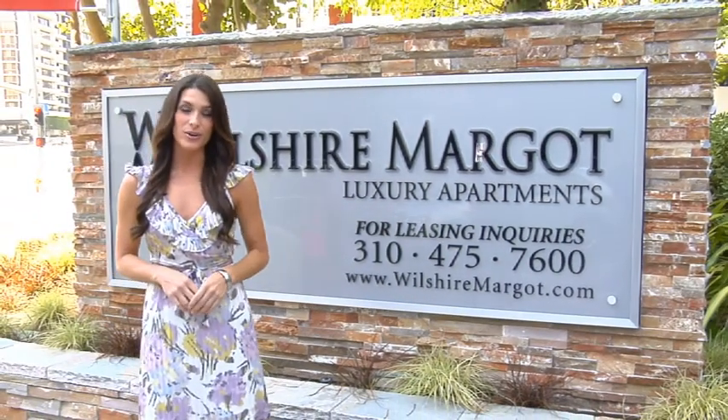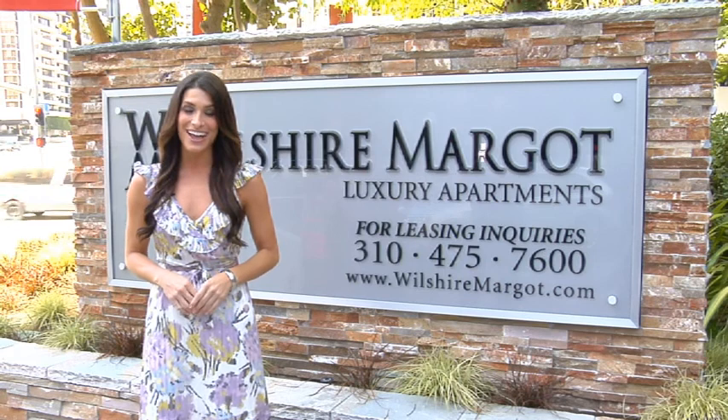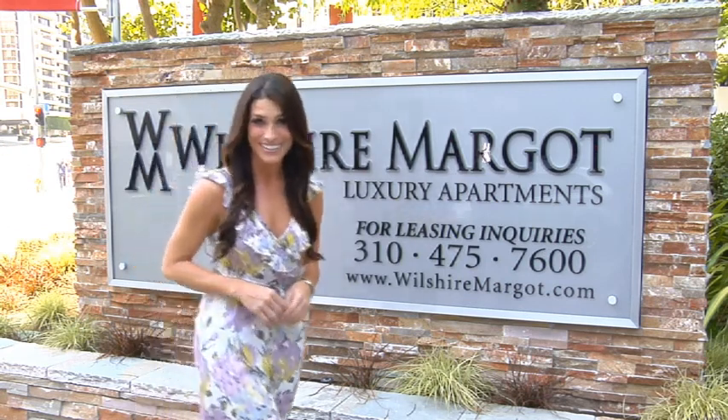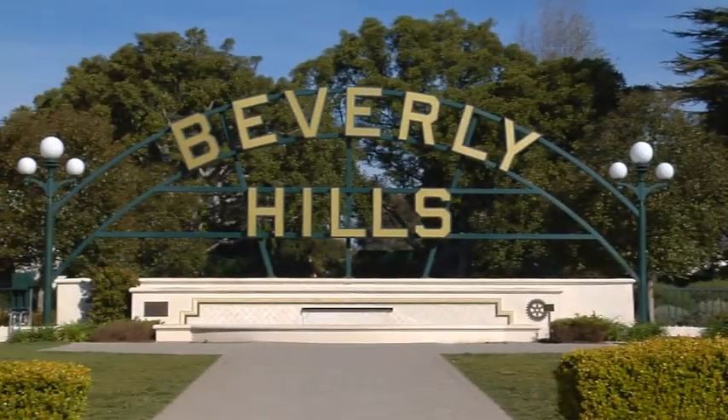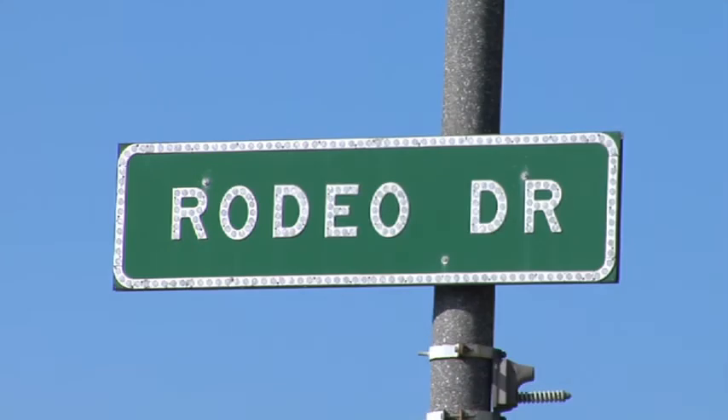Welcome to the Wilshire Margaux, where you'll find ultra-luxury living on the prestigious Wilshire Corridor. This luxury apartment building is located near Beverly Hills, Century City, and Santa Monica, some of LA's most prominent areas.